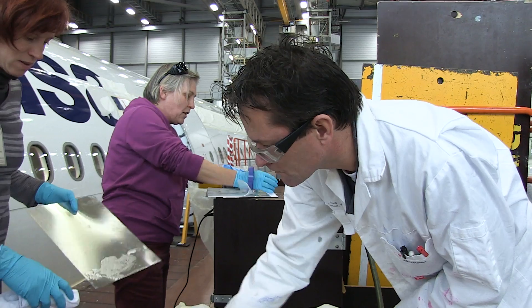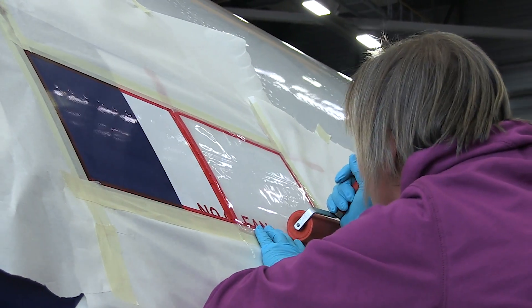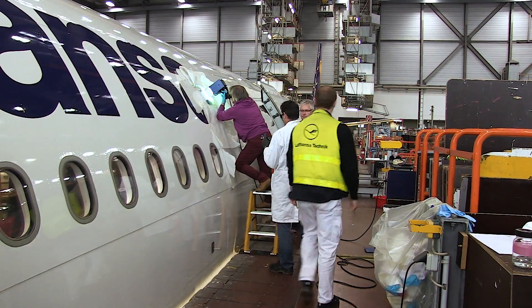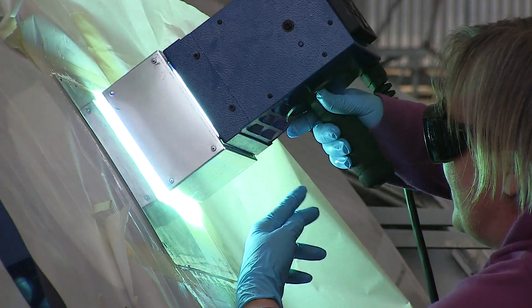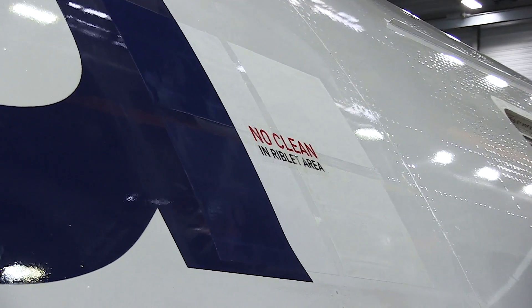This works in such a manner that the negative form is pressed into the fresh lacquer and simultaneously cured by UV light, and therefore when the negative form is taken away, the positive of the shark skin structure is left behind.